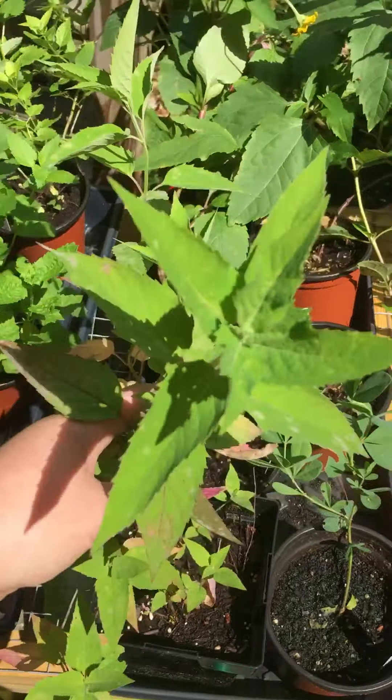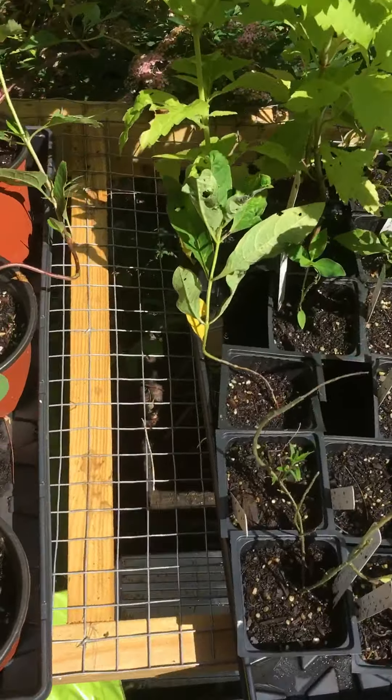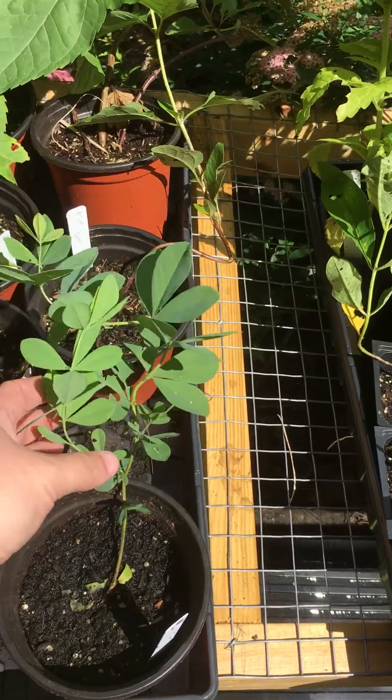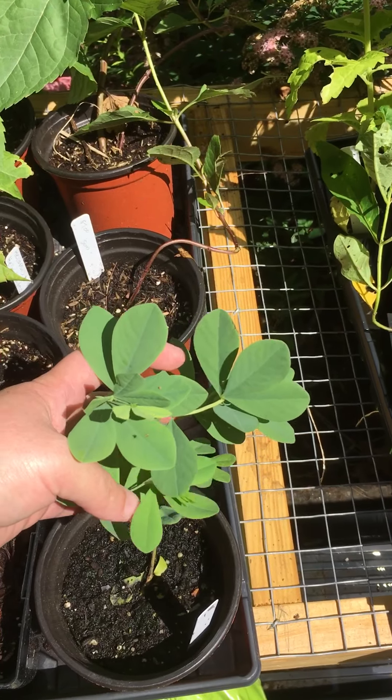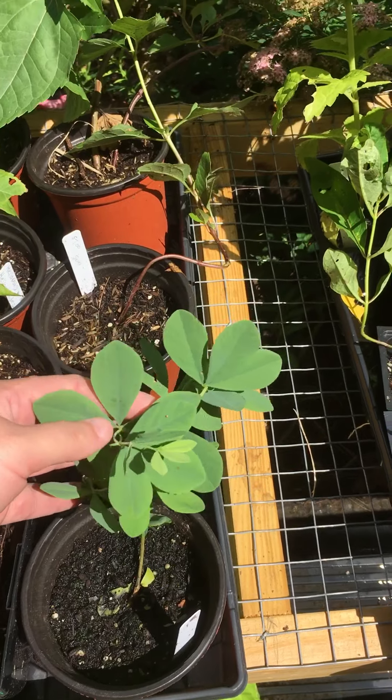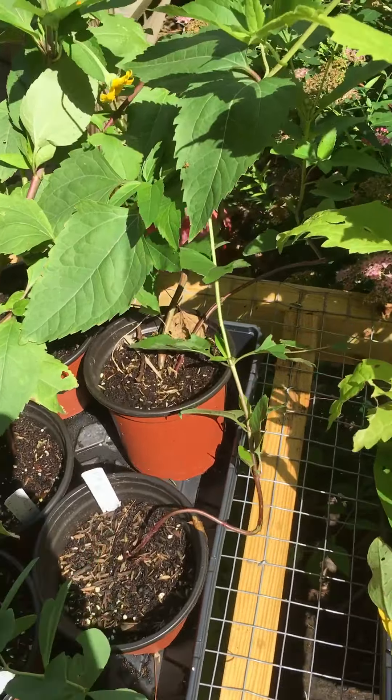We do have a few of the Monarda fistulosa still left. We have one indigo — I meant to post it but never did — one available, blue in color, amazing Baptisia australis.